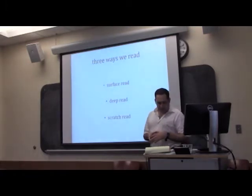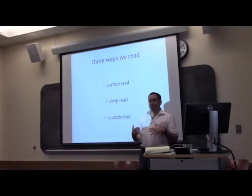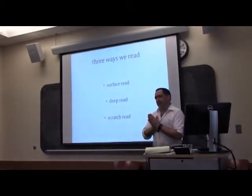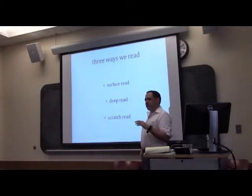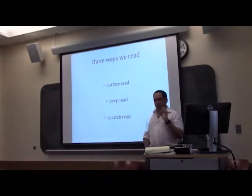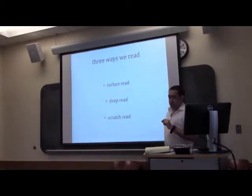How to read for grad school. First, I think it's best to start by asking why we are reading in grad school, which may seem too obvious to even ask. And yet by asking that question, we realize there are a lot of different reasons we read in grad school, and therefore different ways we might want to think about reading to pertain to those very different reasons.